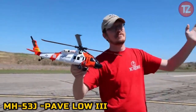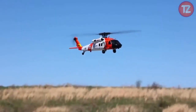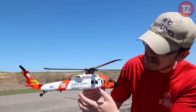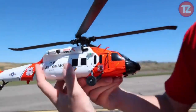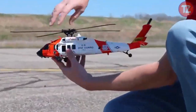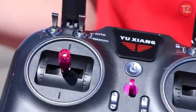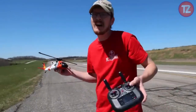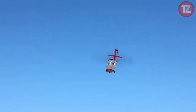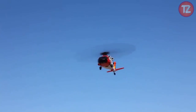The MH-53J Pave Low 3 toy pays tribute to the legendary and versatile combat search and rescue helicopter used by the US Air Force. Featuring meticulous detailing and authentic aesthetics, this scale model captures the ruggedness and sophistication of the real aircraft. Whether displayed as a collectible or engaged in imaginative play, the MH-53J toy invites enthusiasts to explore the capabilities and history of this renowned aircraft. Its durable construction ensures longevity and countless hours of exploration, making it a cherished addition to any aviation enthusiast's collection.